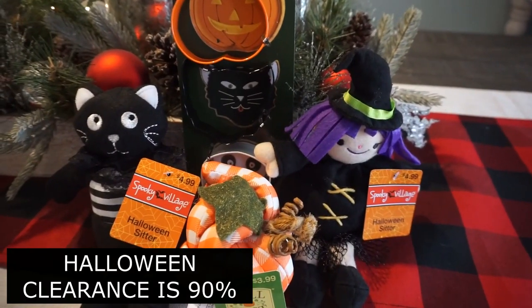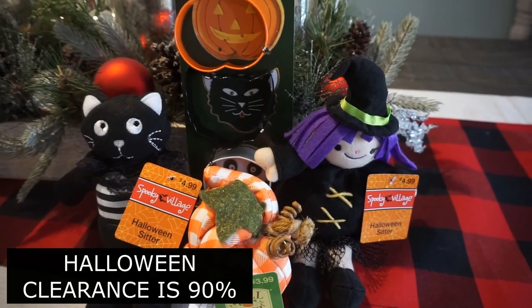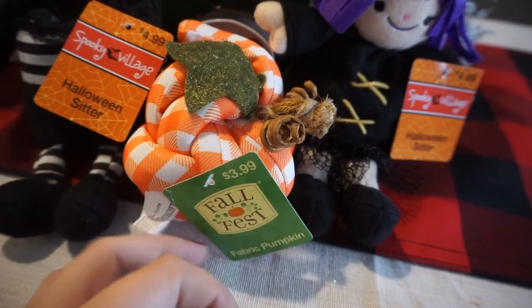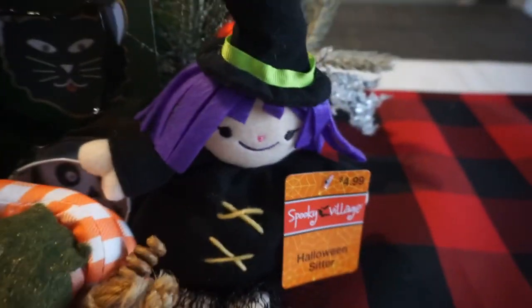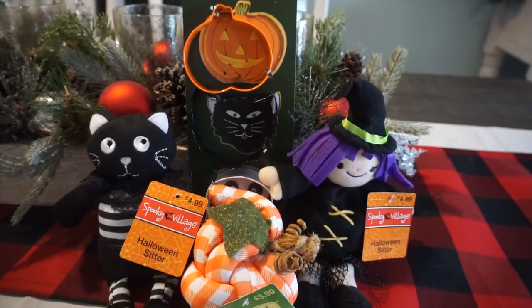Halloween is on clearance for 90% off. My store was pretty picked over, but I did grab a couple of items: a fabric pumpkin for $0.39, two little Halloween sitter plushes for $0.49 each, and a set of three cookie cutters for $0.19. Check your clearance aisle and scan those items.